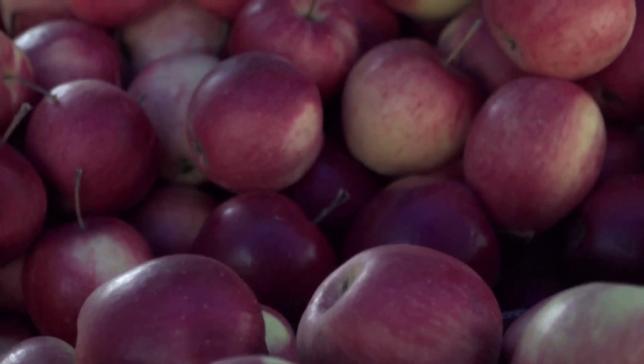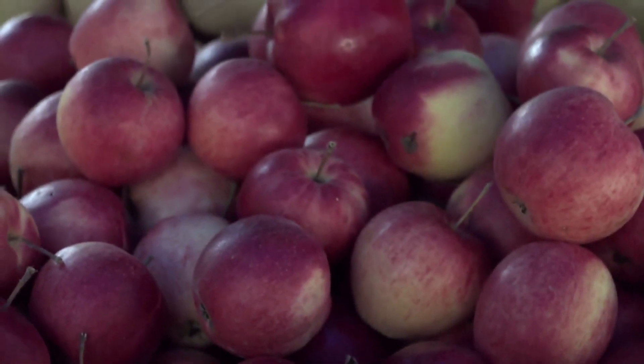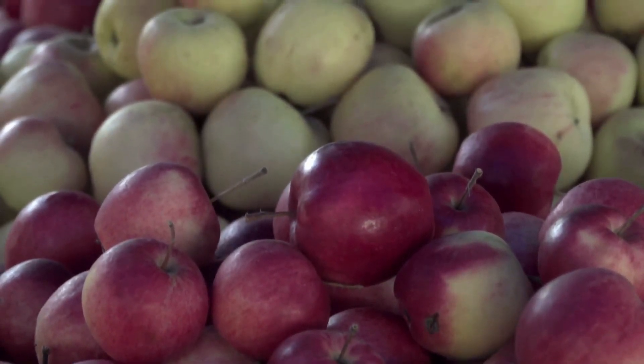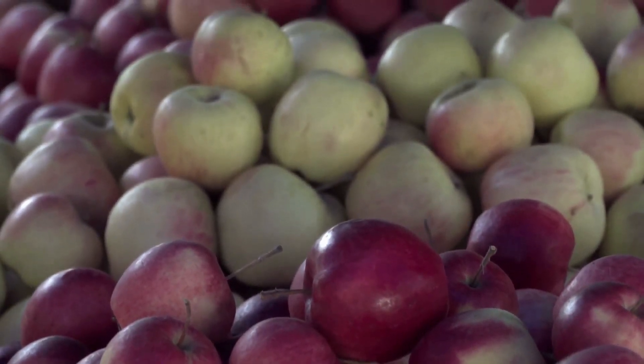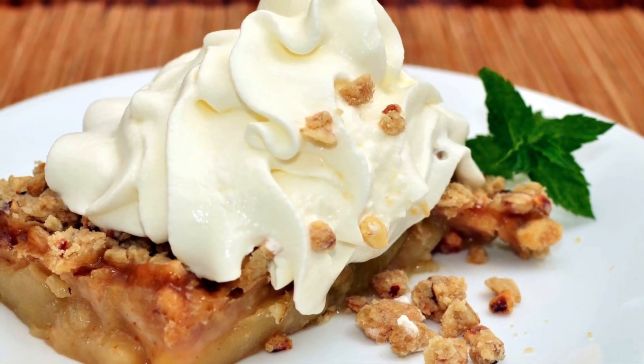Not all apples are created equal when it comes to baking. Some varieties are better suited for pies and crisps, while others may fall short in terms of taste and texture. It's important to know which apple varieties are best for creating that delectable dessert that will have everyone begging for seconds.